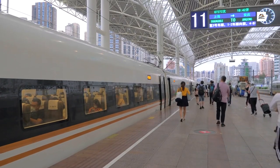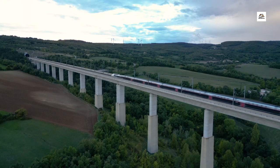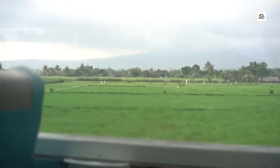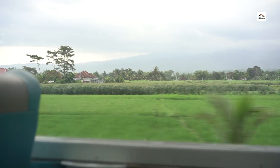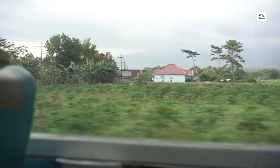Seismic Resilience. Unveiling another engineering feat, the Wuhan Yichang High Speed Railway has been designed with seismic resilience in mind. The route passes through regions prone to seismic activity, and engineers incorporated innovative technologies to ensure the railway's stability and safety during earthquakes.